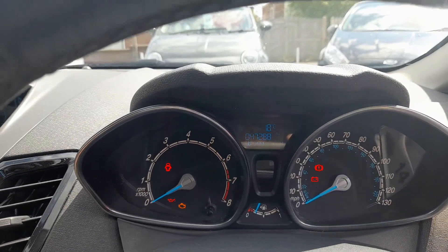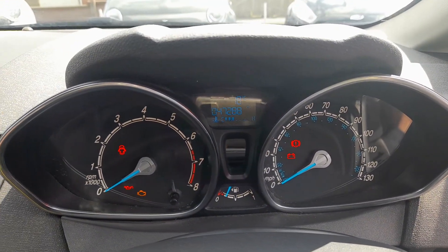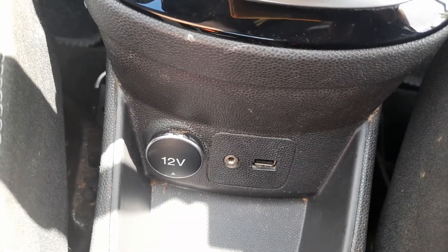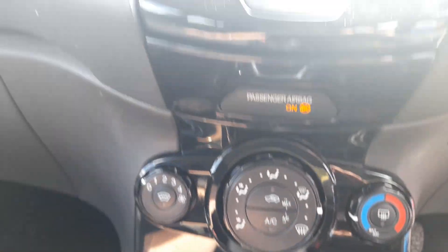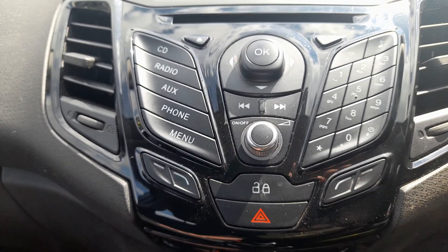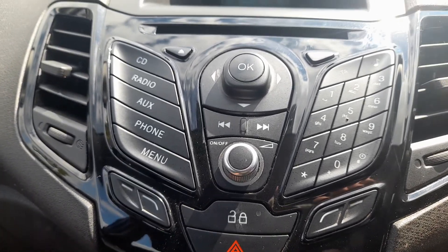This car has done 47,288 miles. On the centre console you've got 12 volt accessory plug-in points, USB plug-in points, and an auxiliary port. There are heater controls with manual air conditioning, and a radio with AM/FM, CD player, and Bluetooth connectivity so you can play music from an external device.